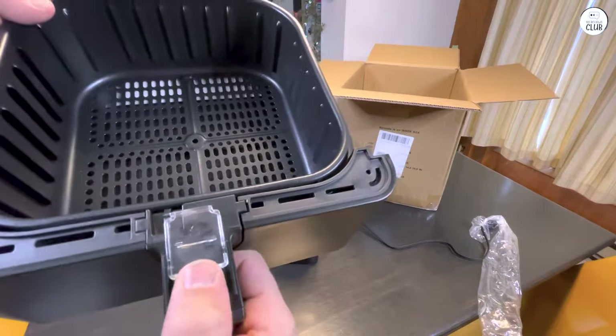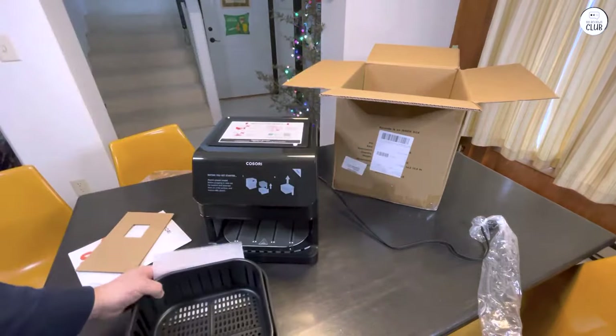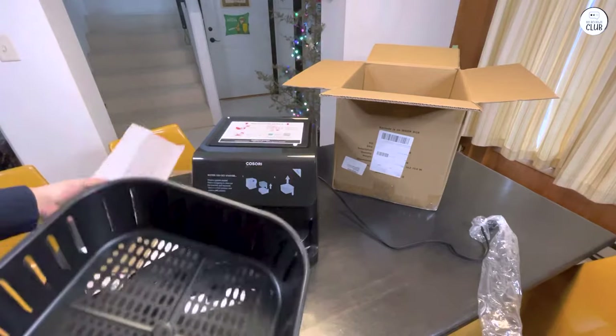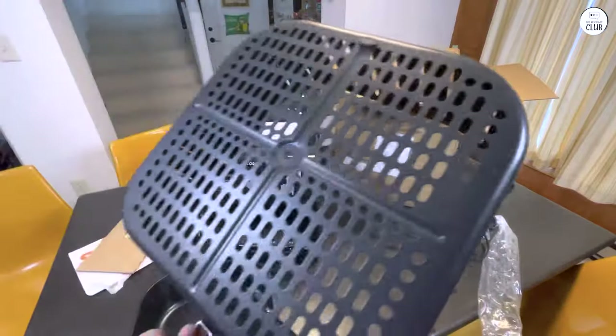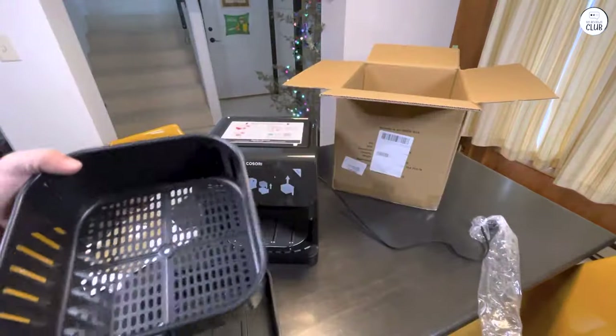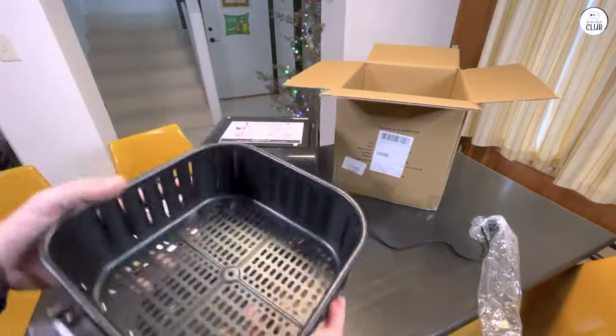The touchscreen is also easy to use, and I haven't had any issues figuring out how to navigate the settings. Another thing I like is the auto shutoff feature. It makes me feel safer, especially when I'm busy with other things in the kitchen or if I walk away while cooking. I don't have to worry about the air fryer staying on for too long.